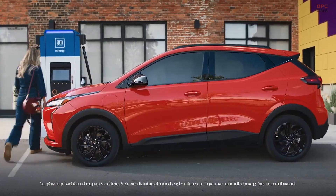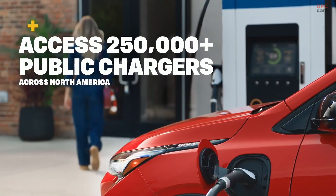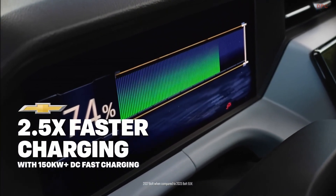Turning the car into a practical home backup or job site helper. There is no onboard 120-volt outlet, but vehicle-to-load through an adapter remains a likely path, mirroring the way Tesla's PowerShare works.